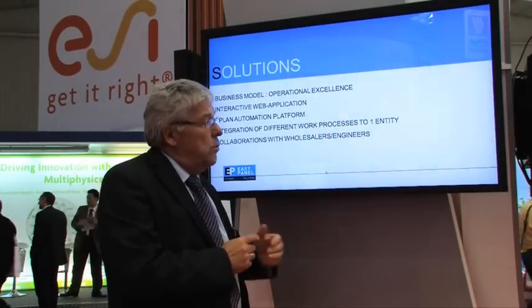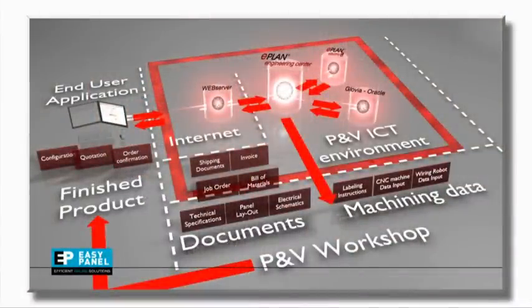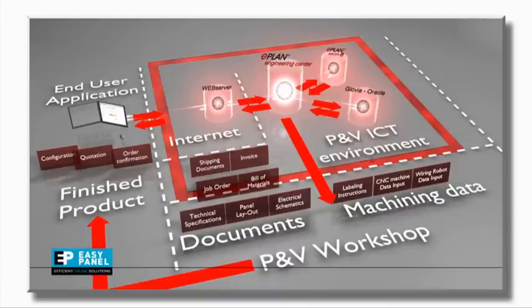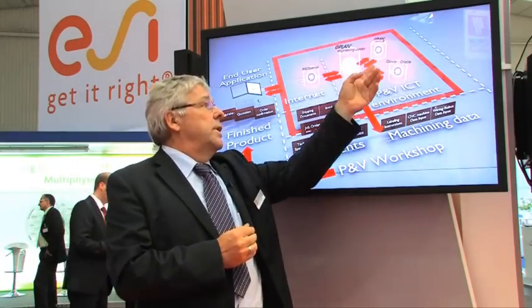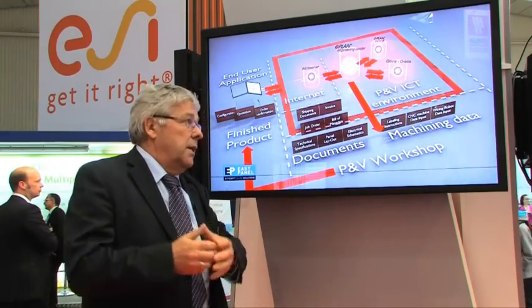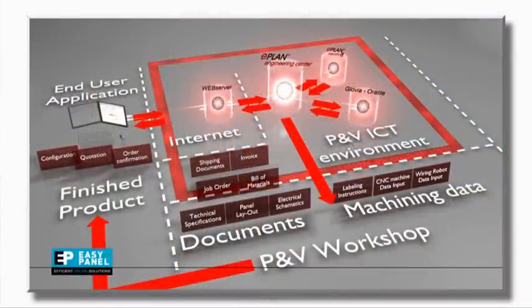I'll show you an overview of how we did that. Our electrical installer goes to the website easypanel.be with his portable or PC, and he configures his own one-line diagram. He selects his incoming feeder, his outgoing feeders, and his accessories. He prepares that and sends it via the firewall to the engineering center. The engineering center is a platform where all knowledge is programmed, with communication to E-Plan P8 and our ERP package, where prices and mounting times are stored. Everything is brought together and our installer receives a quotation. When the quotation is competitive and he has the order, he can send us the order for the switch panel and everything proceeds automatically without any human intervention.